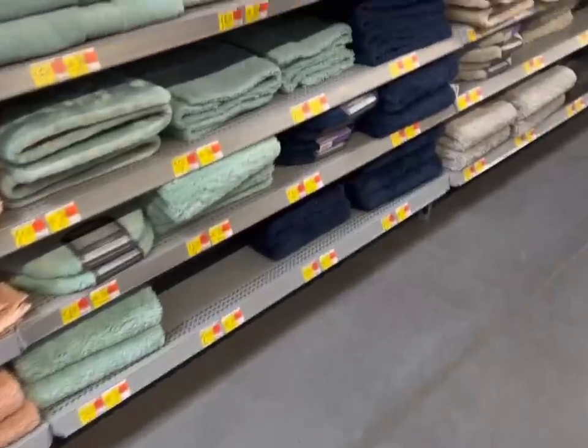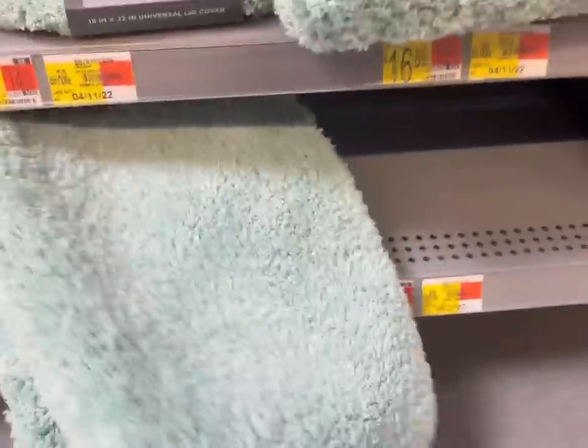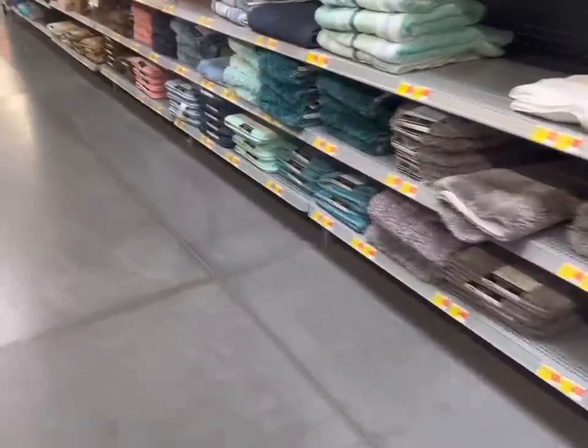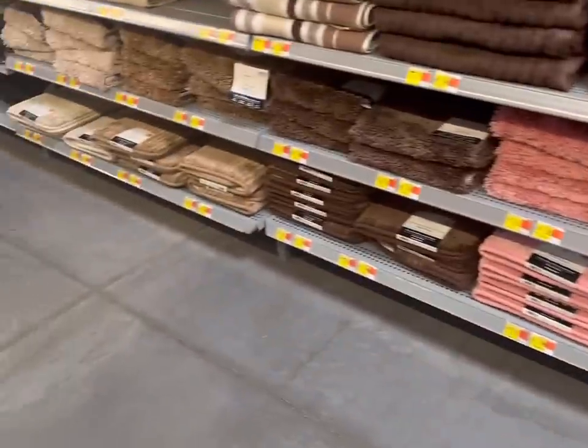We need a new bath mat for our powder room on the main level, which is kind of a green color, but it's tricky. I need a thin bath mat or the door doesn't open the right way, so I need to search for something super thin.